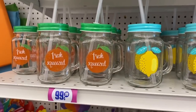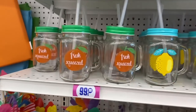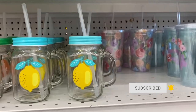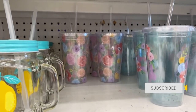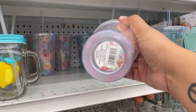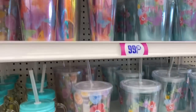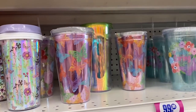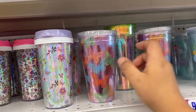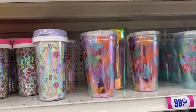Look at these little mason jars — 'Fresh Squeezed' — they are 99 cents. And they have these springy ones — wow, they're 99 cents as well. This one says 'Hello Spring,' and look at this beautiful butterfly design. Some are broken already, but they are 99 cents — how cute.